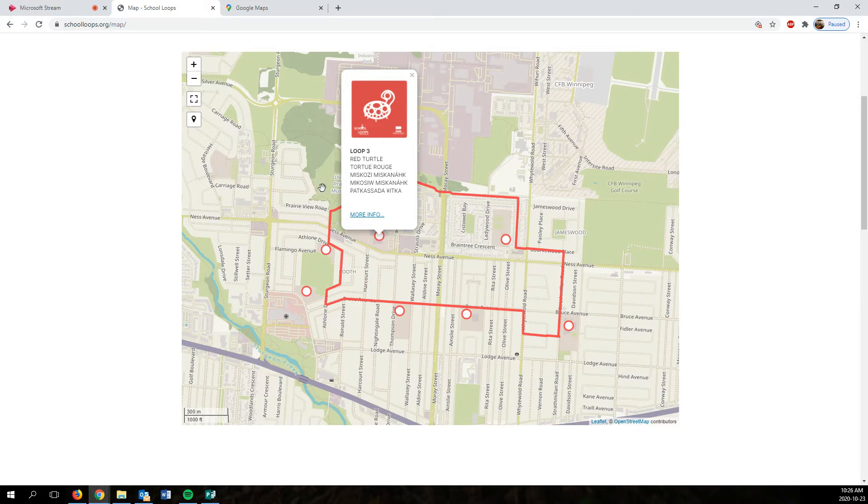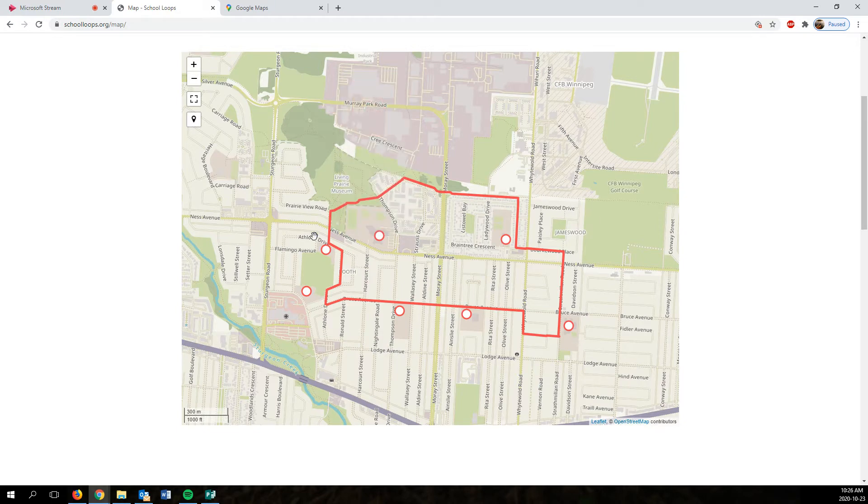What they did is they looked for and incorporated the traditional indigenous names — in this case, a red turtle. The shape of the loop connects all these schools, shown as dots, so students can find a safe riding route around all of them.